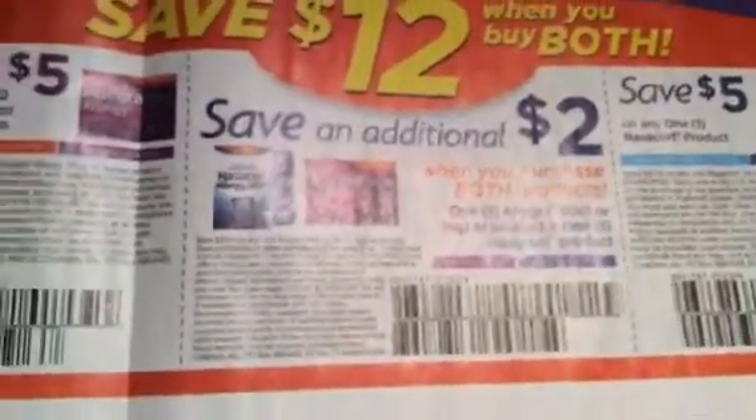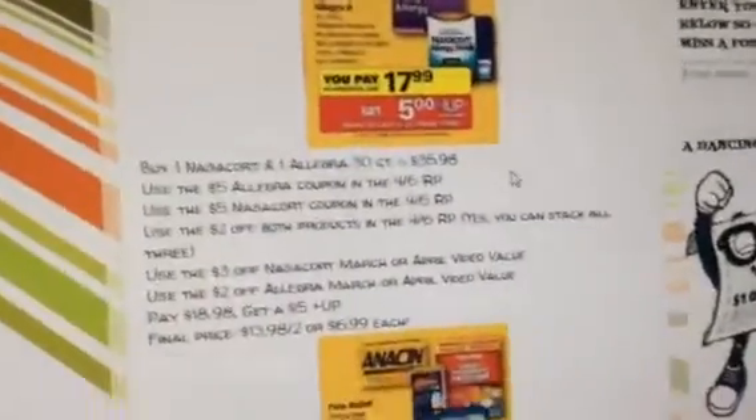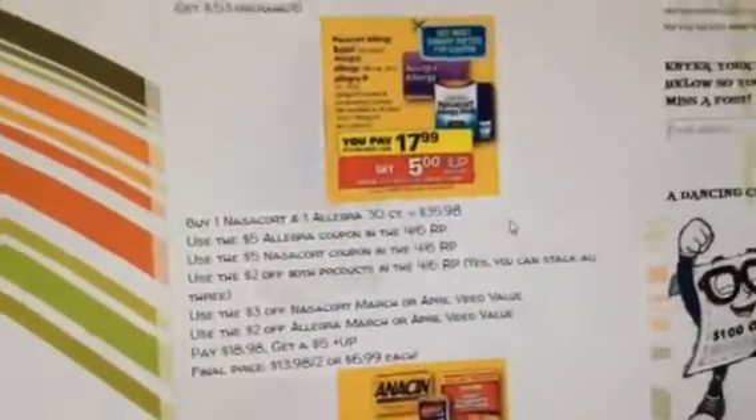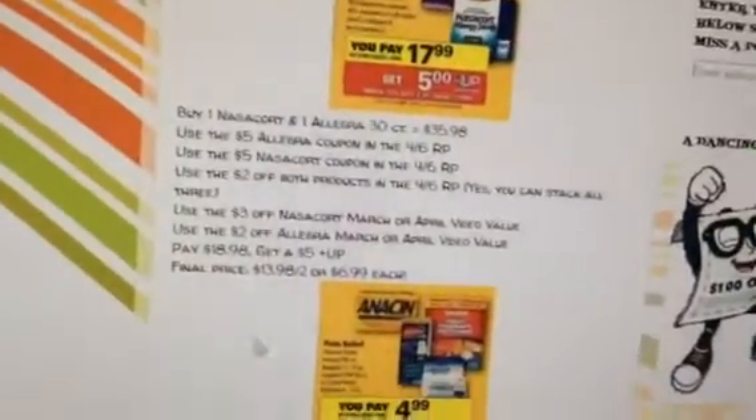Let me show you the Sunday paper coupon. Yes, you can stack both these: $5 off a Leg Rent, $5 off a Nice Accord, save an additional $2 when you purchase both — that's $12 when you buy both. Both of them would be $35.98. Use all those coupons, it'll take $12 off. Use the $3 video values and the $2 video values, which is either in the March or April book. If you have the March ones, use those obviously, because those expire first.